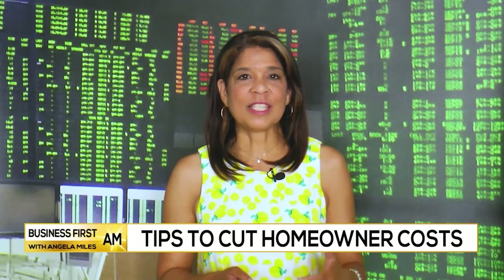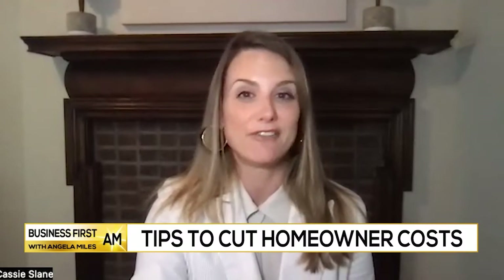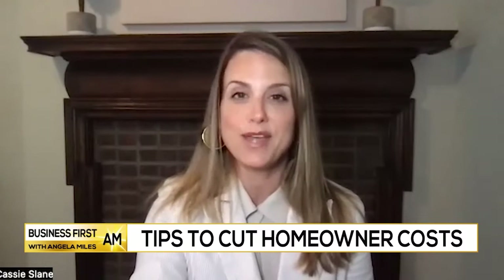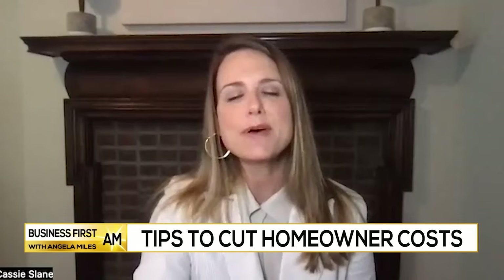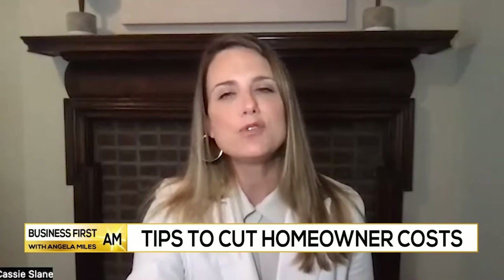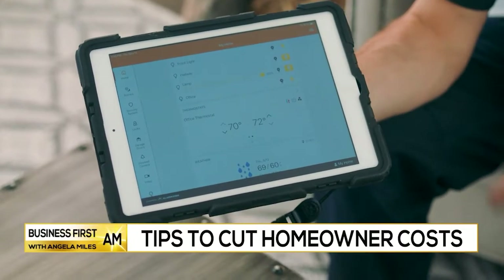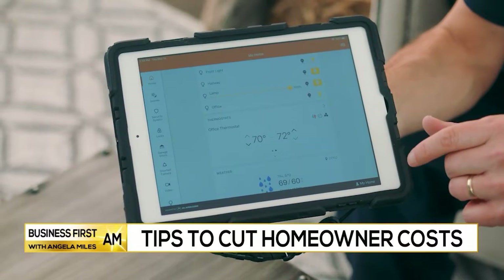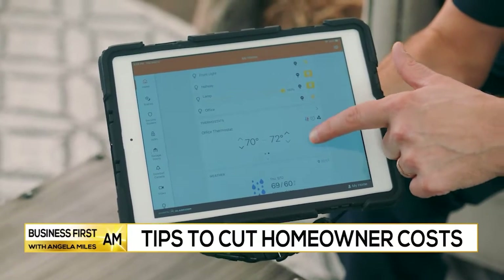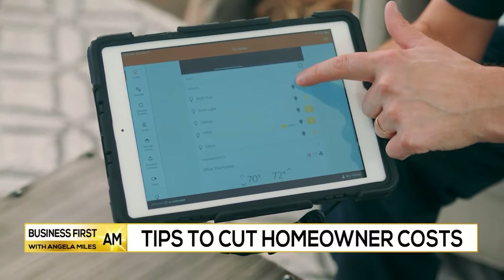How can people deal with the expenses of owning a home and cut down on some of those costs? Prices have jumped on nearly everything we're buying, so finding ways to save money anywhere is so important. Think about smart plugs. Even if you turn electronics off in your home, they can still be drawing power if they're plugged in, and that can actually add up to 10% to your monthly utility bill. Smart plugs can really eliminate that phantom energy because you can control them through the alarm.com app.